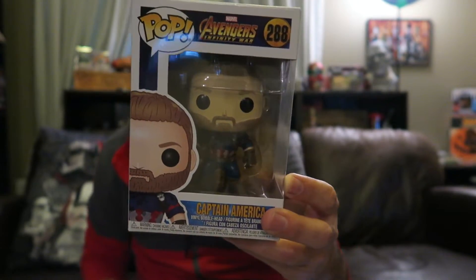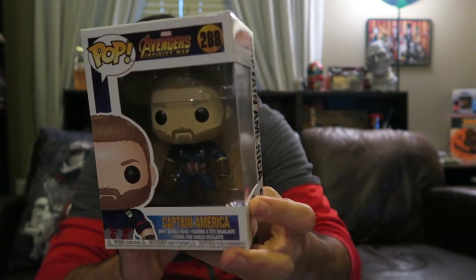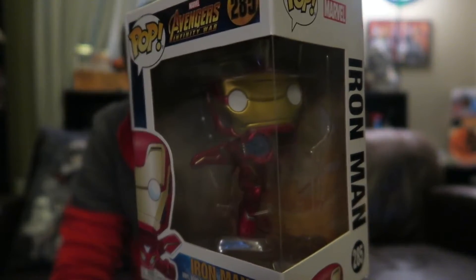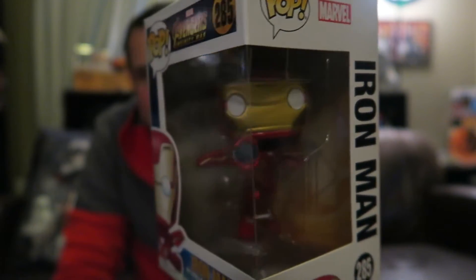Alright, two more to go. Here's bearded Captain America — look at how cool that is! I hadn't originally intended on getting Captain America, but once I was in the store I really liked the design, I really liked the beard and the way his costume looks, so I had to pick him up. And last but not least, another one I hadn't originally intended on picking up but did once I saw him in person: Iron Man. He's like flying with his hand open to shoot. Really really dig the look of that one.